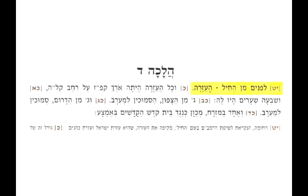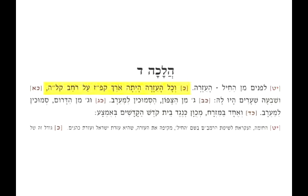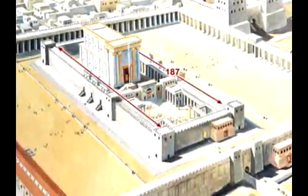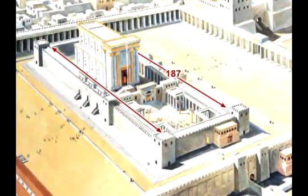In Halacha Dalet, the Rambam begins by telling us: L'fnim min hacheel ha'azara — inwards from the chael is the court itself. The measurement of the azara was 187 amot long and 135 amot wide. This is the inner measurement and does not include the thickness of the walls.